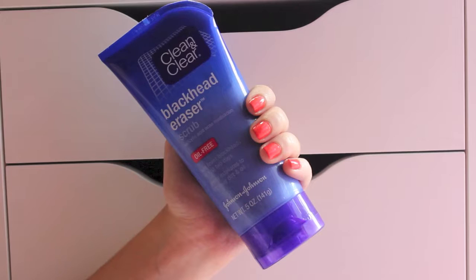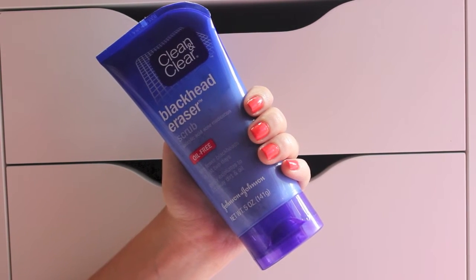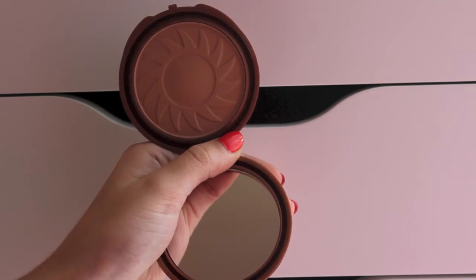Then I went to Target and I picked up the Clean & Clear Blackhead Eraser Scrub Salicylic Acid Acne Medication, and it's oil free. Then I bought the NYC Smooth Skin Bronzing Face Powder in 720A Sunny, and I've heard a lot of people talking about this.